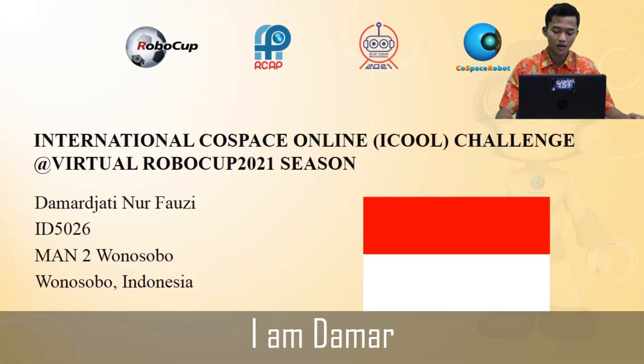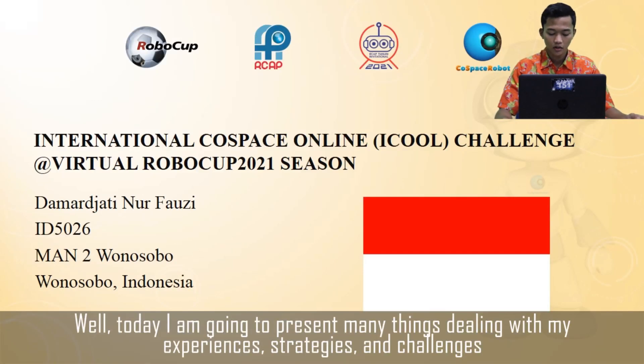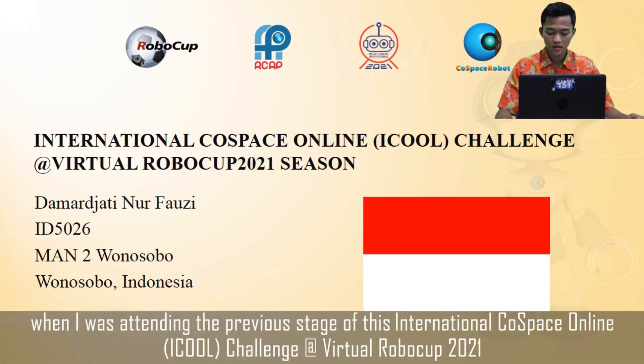Hi everyone, I'm Damar. Today I'm going to present many things dealing with my experience, strategies, and challenges when I was attending the previous stage of this international prospects online challenge at virtual RoboCup 2021.